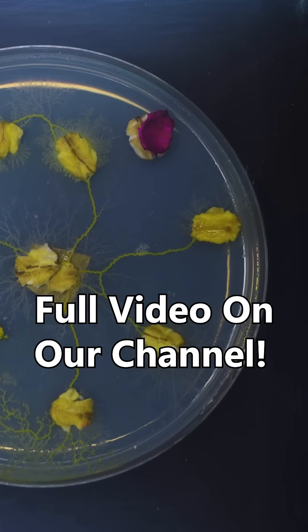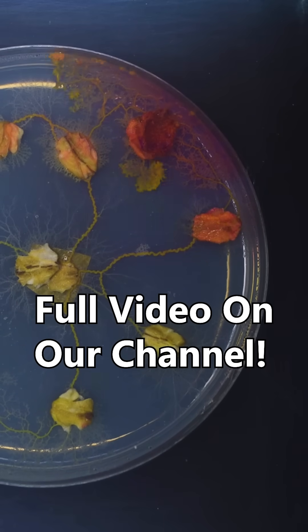If you want to see how Jerry eats and might be able to play video games, check out the long Jerry video on our channel.